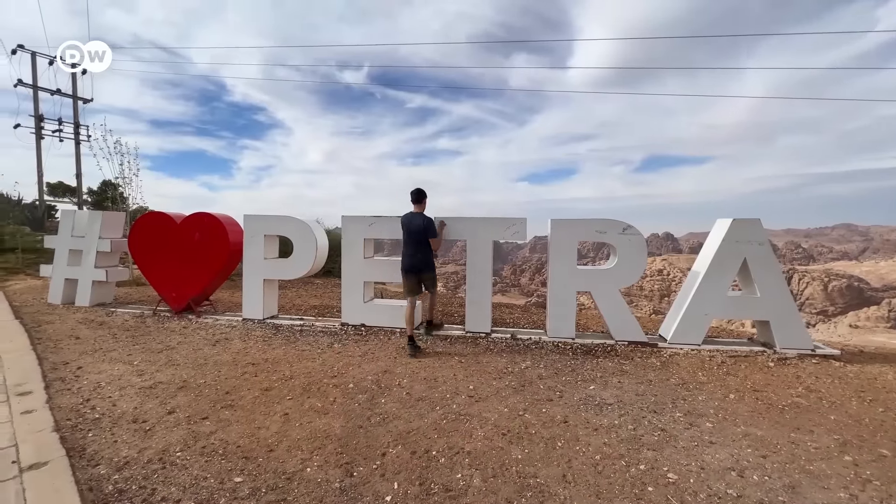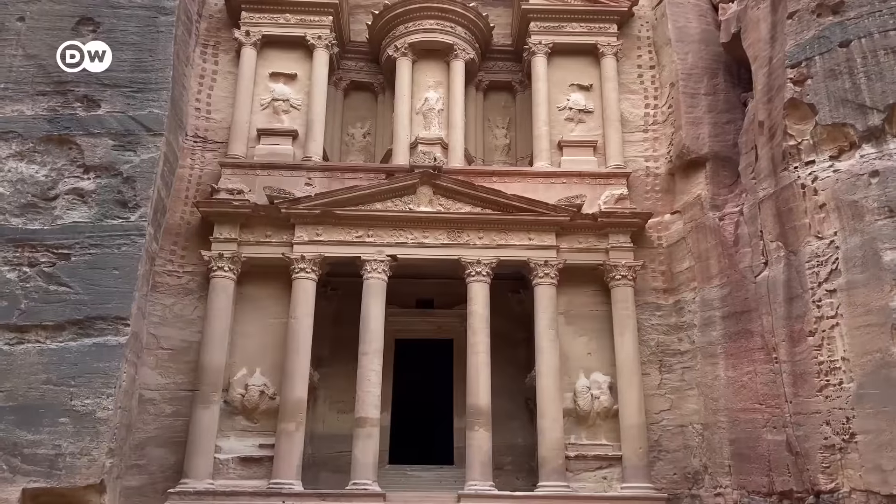Hope you enjoyed this video. Do subscribe to the DW Travel channel for more such videos. See you next time.